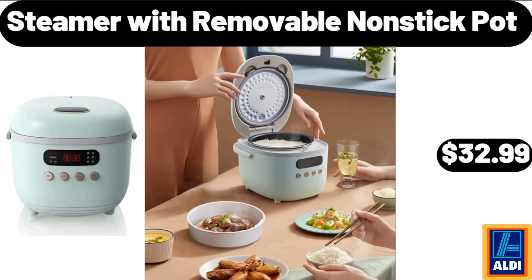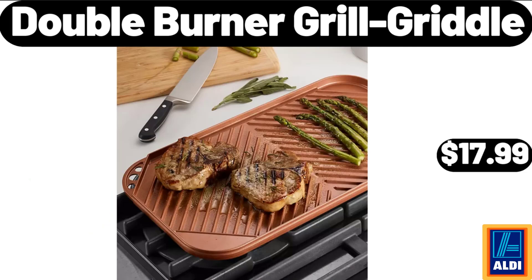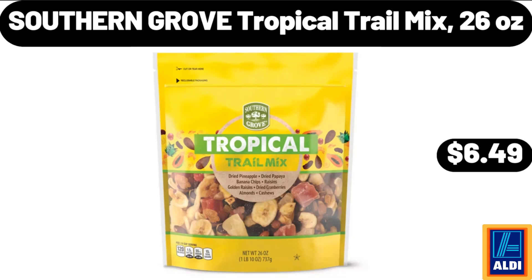Steamer with Removable Nonstick Pot, $32.99. Yellow Mum Full Sun Life Plant, 1 Pack, $21.99. Double Burner Grill Griddle, $17.99. Southern Grove Tropical Trail Mix, $26.99.